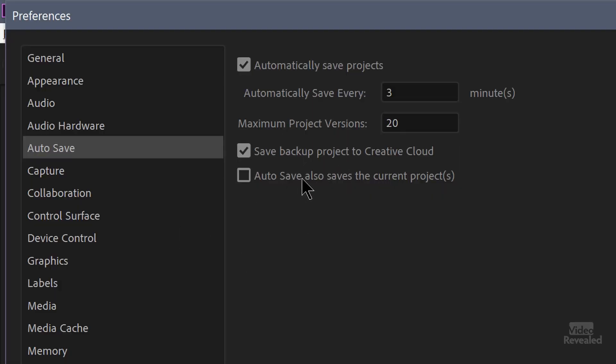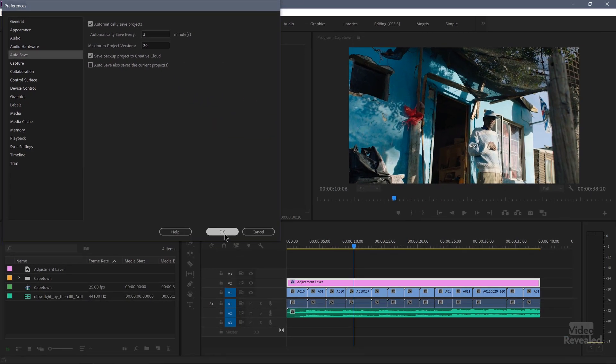For you, you might just want everything always saved, so you can turn it on. I'm going to leave mine off and click OK.